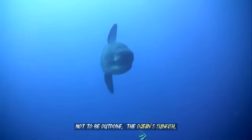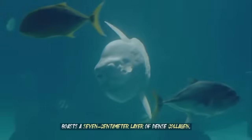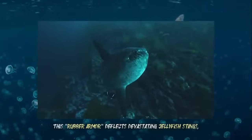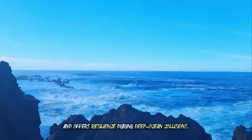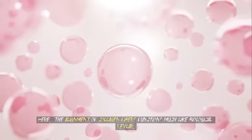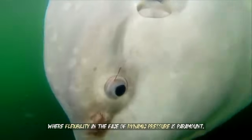Not to be outdone, the ocean sunfish — known as the Mola Mola — boasts a seven-centimeter layer of dense collagen. This rubber armor deflects devastating jellyfish stings and offers resilience during deep ocean collisions. Here, the alignment of collagen fibers functions much like biological Kevlar, where flexibility in the face of dynamic pressure is paramount.